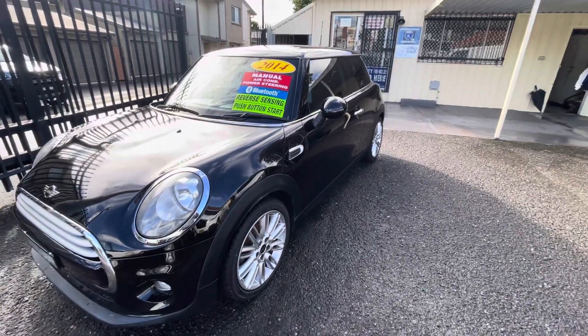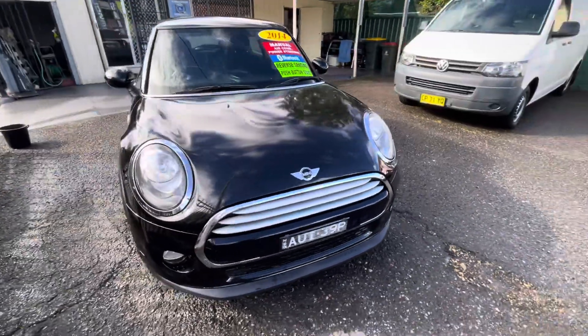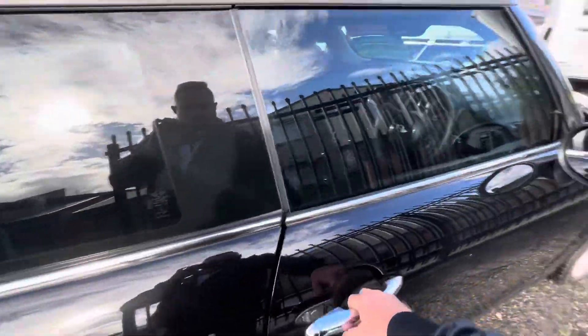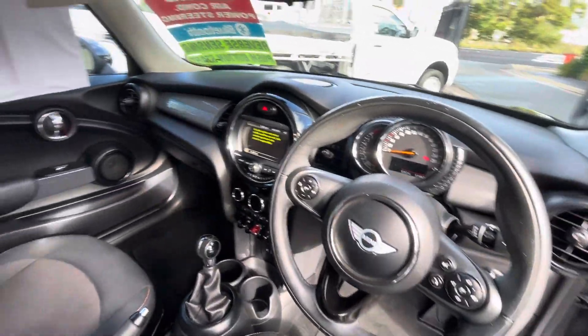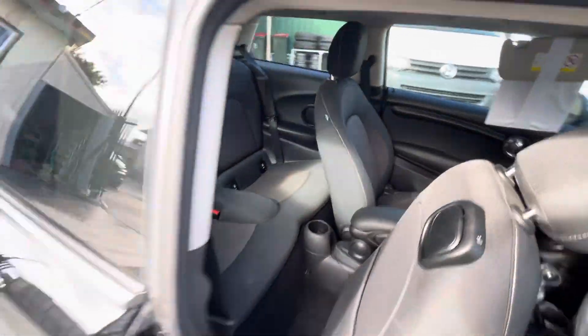Here we have our 2014 R56 series Mini Cooper hatchback. This is a 1.5 litre six-speed manual hatch. It's a two-owner car with books, done 97,000 Ks. Absolutely immaculate inside and out.